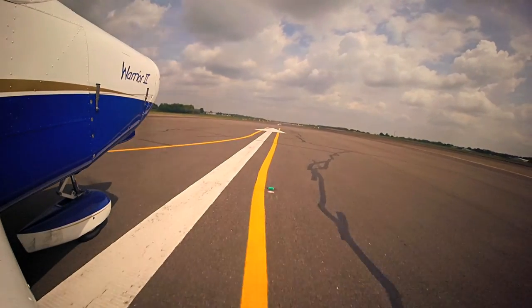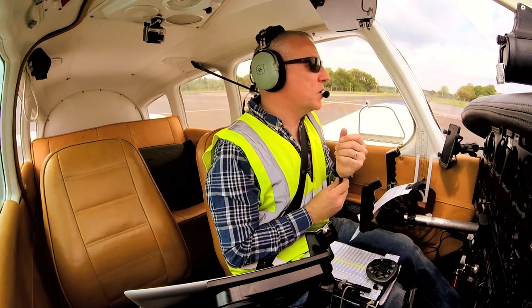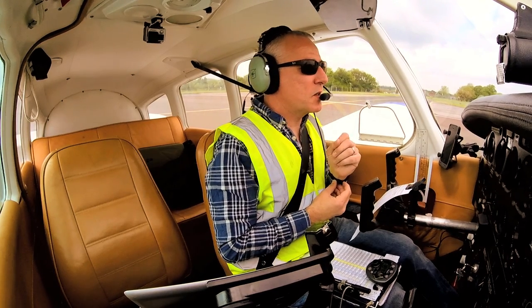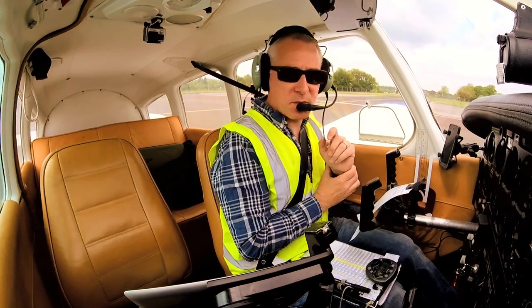Here we are, lined up on runway 03, ready to go. A few people have been in touch asking me to do some PPL manoeuvres, so today I'm going to do some practising. I'm going to practice some forced landings, a glide approach hopefully, and a diversion. I'm going to head down to Romney Marsh, just waiting for our take-off clearance.